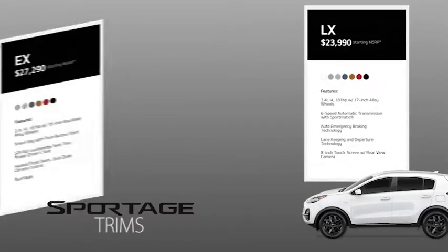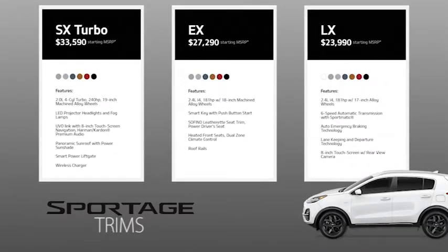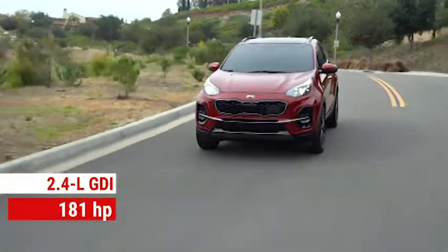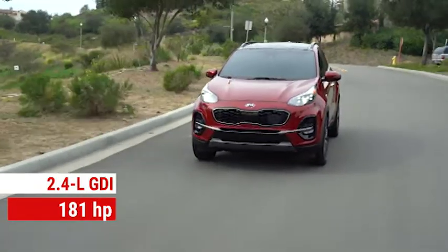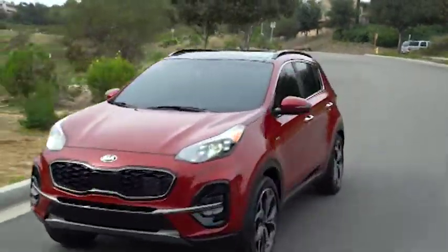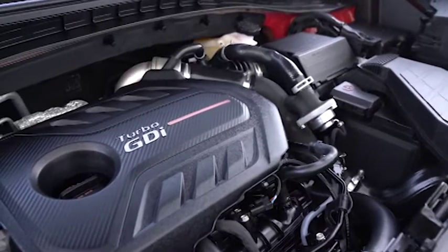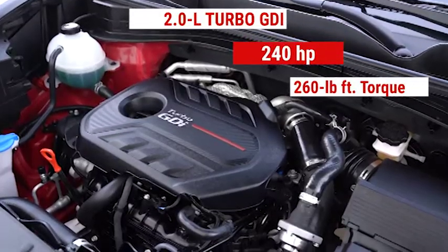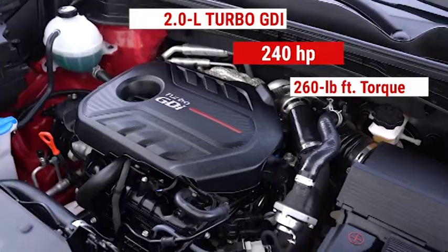The Sportage comes in LX, EX, and SX packages, in either front wheel or all-wheel drive, with two engines available: a 2.4 liter GDI producing 181 horsepower and 175 pound-feet of torque, or a 2.0 liter turbo GDI good for up to 240 horsepower and 260 pound-feet of torque.